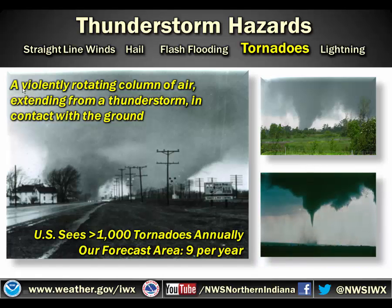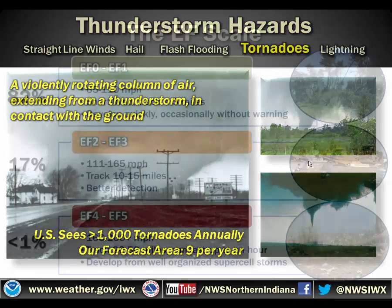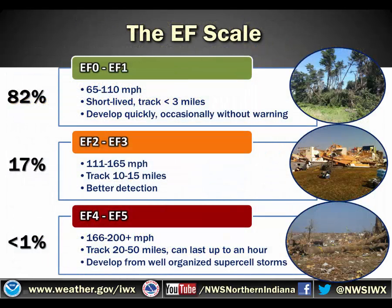One thing to note is that it is a violently rotating column of air extending and in contact with the ground — it doesn't have to be the condensation funnel. For example, down here, this is a tornado, but it doesn't actually extend the condensation funnel all the way to the ground. Seeing that debris at the ground is what causes it to be a tornado. EF0 to EF1 tornadoes are 65 to 110 miles per hour — generally short-lived with a track of less than 3 miles, and they develop quickly, sometimes without warning.